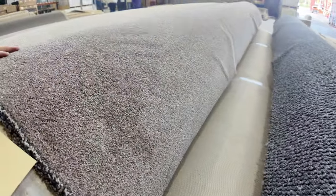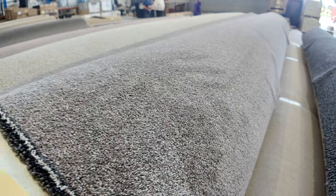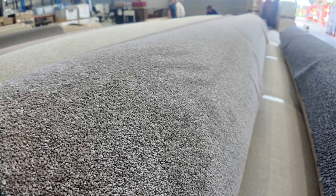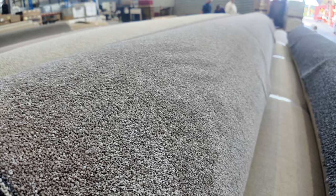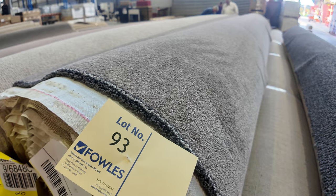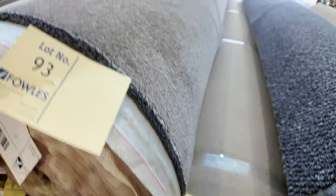Some nice big rolls of SDN twist pile — lot number 93, the Crossley Twist. That carpet is a 48-ounce solution dyed nylon twist pile, same as lot number 92. Lot number 92 is 41.8 metres and lot number 93 is 22.4 metres. So if you want a big quantity and a nice quality carpet which normally retails around about $150 a metre, you can pick that up at auction — I'd expect around about $50 to $60 a metre, under half price.